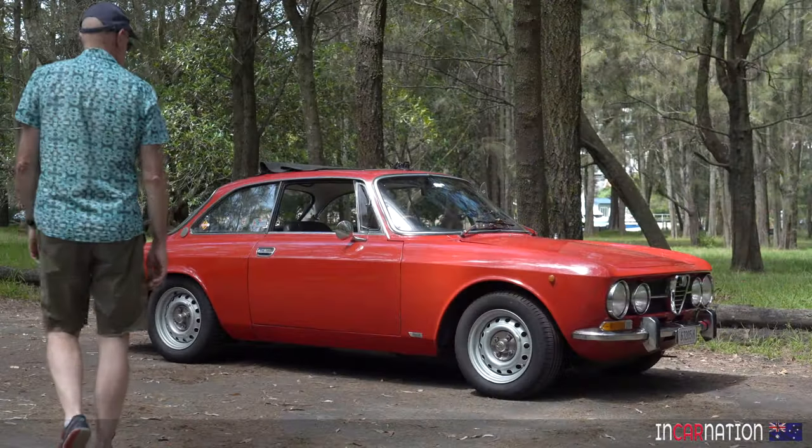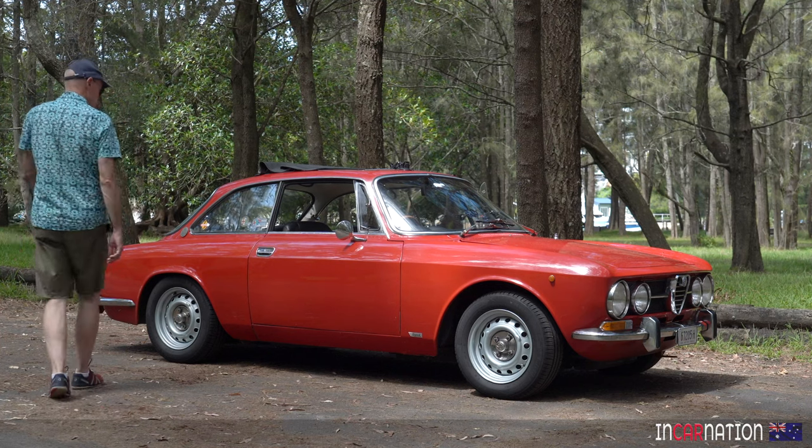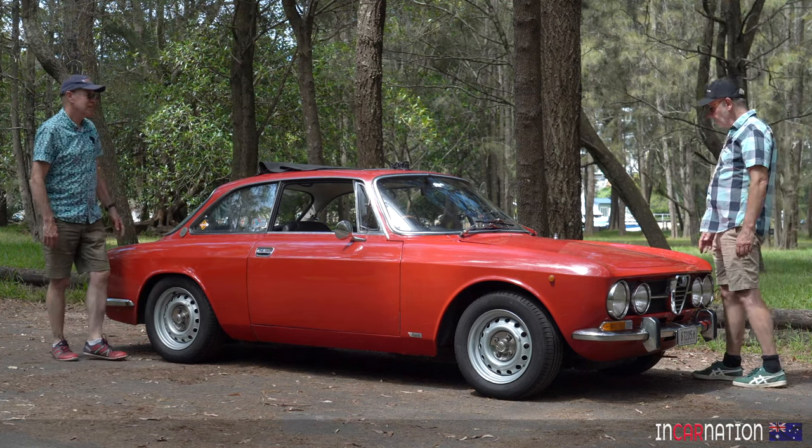Well, Mark, well done. You scored us a 105 Series Alfa GTV. Wonderful little car.